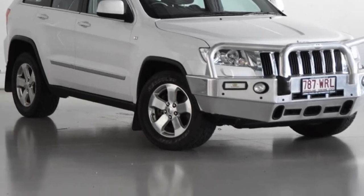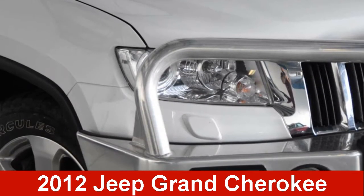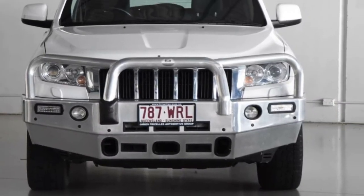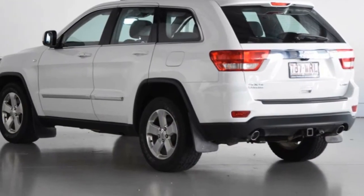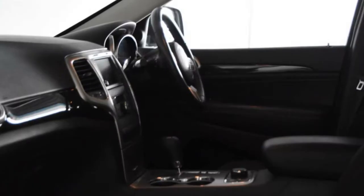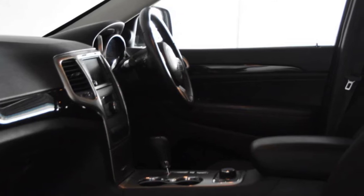Be the envy of your friends in this 2012 Jeep Grand Cherokee. This Grand Cherokee has a reliable 3.0-litre engine, and it responds smoothly to its 5-speed automatic transmission. The attractive white exterior is complemented by its stylish interior.